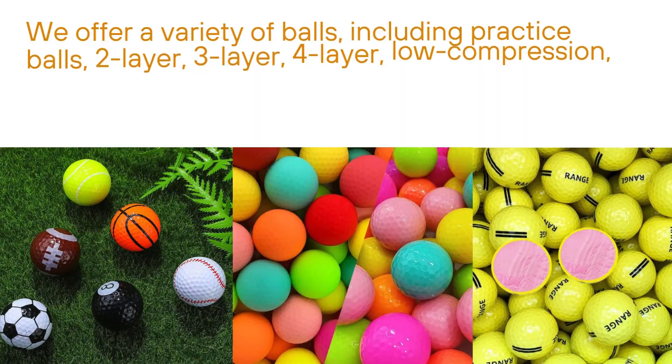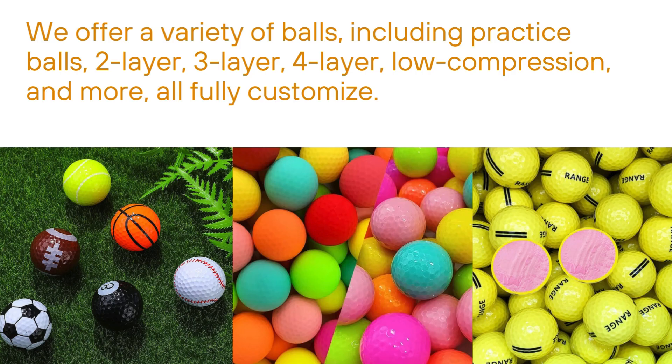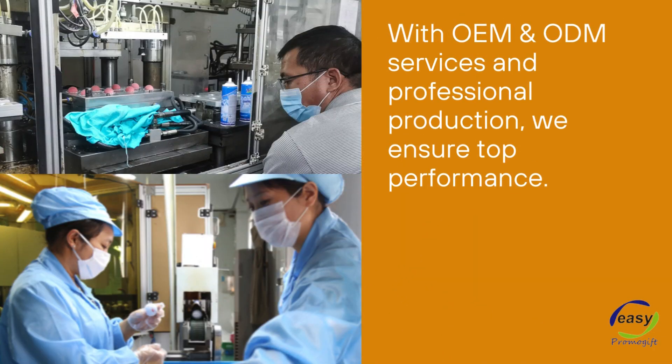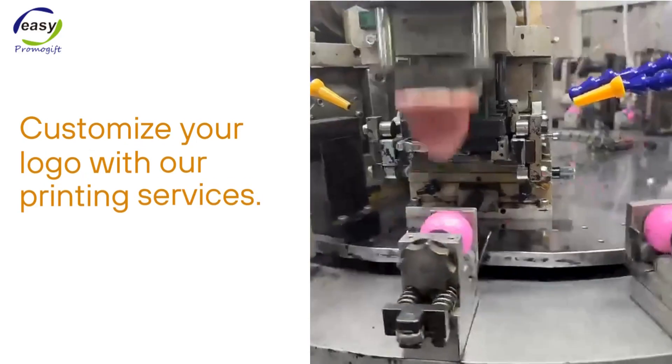We offer a variety of balls, including practice balls, 2-layer, 3-layer, 4-layer, low-compression, and more fully customized. With OEM and ODM services and professional production, we ensure tough performance. Customize your logo with our printing services.